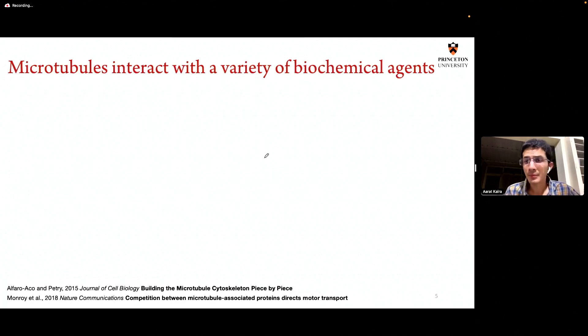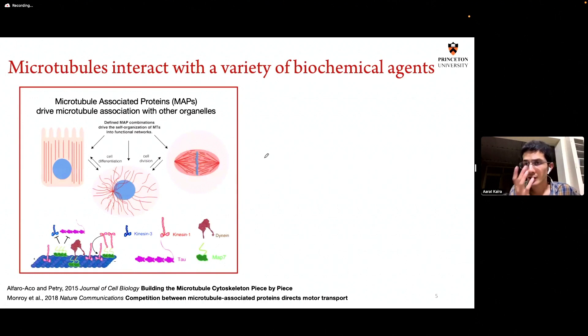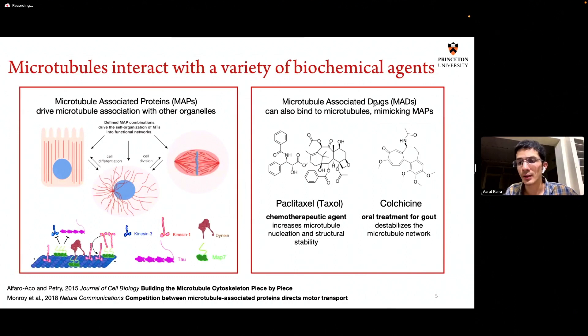Microtubules typically interact with a variety of biochemical agents. You have microtubule-associated proteins, or MAPs, that regulate cell shape. MAPs bind to microtubules and change their rigidity, length, and mechanical properties, allowing microtubules to change cell shape. There are also drugs that bind to microtubules — Taxol, which is used in chemotherapy, and colchicine, used for treatment of gout, both bind to tubulin via MAPs, and that's how they medically operate. So there is enough history of biochemical interactions taking place in microtubules. The question, of course, is: can microtubules also play photonic roles, both inside the cell and outside it?